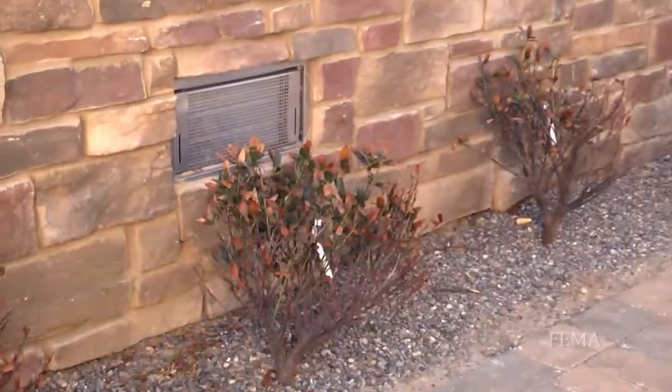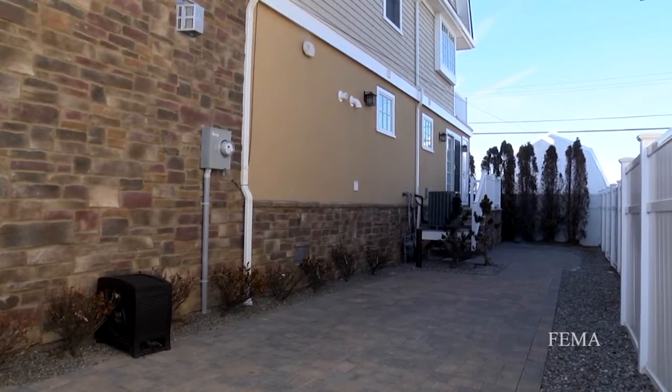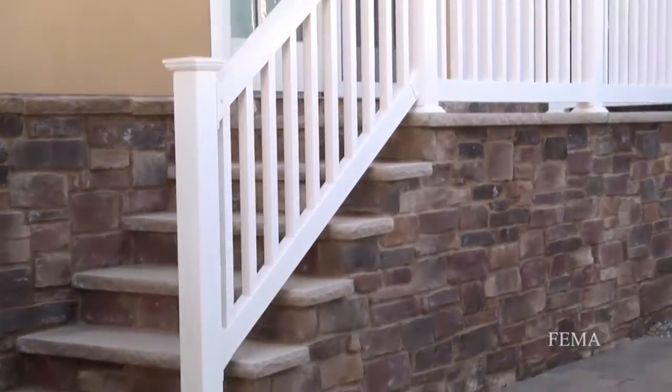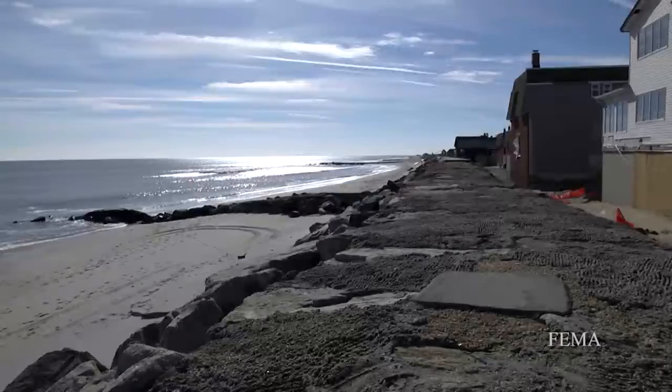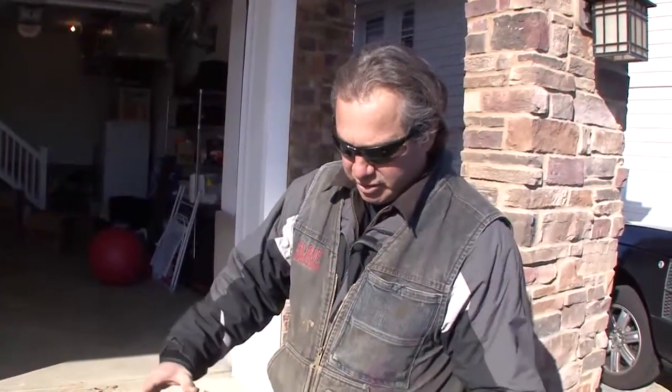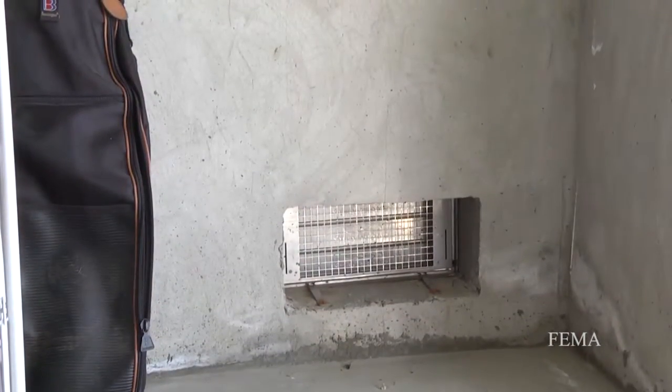The water came within 6 inches of the floor, so we were certainly glad they had us raise the floor. They had the 2-foot requirement as opposed to the plus-1 that it used to be, because we're in a coastal A zone. Paul had us put rebar into the footing, so the rods come up every 4 feet, so that when the water comes, it'll hold the pressure of the water. Then we have the flood vents that release the water back out.